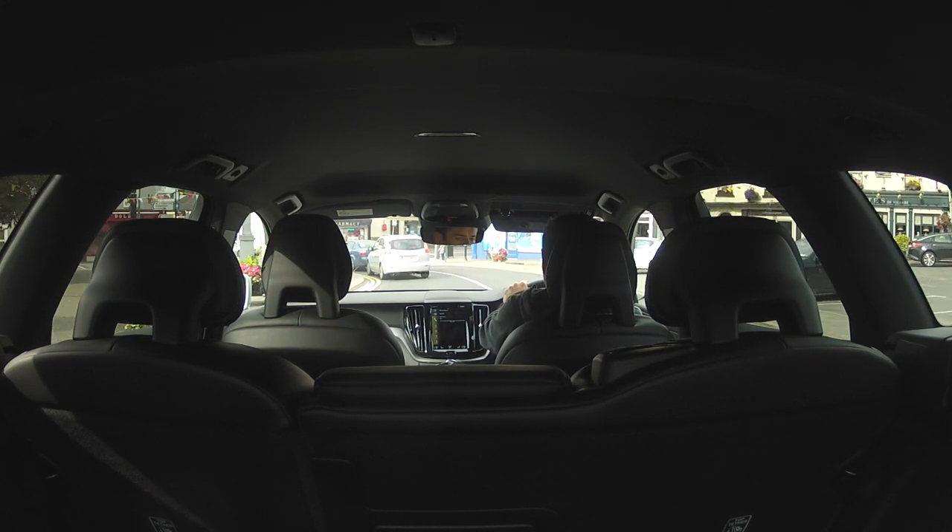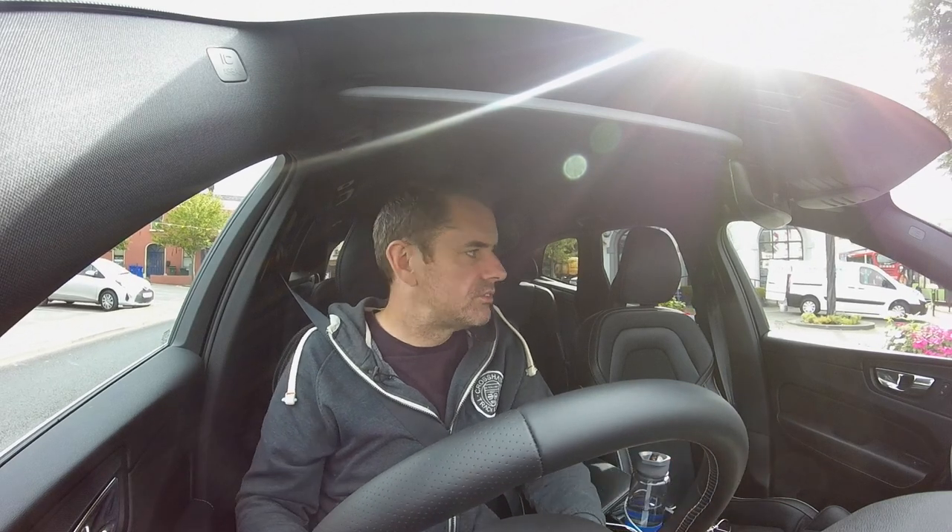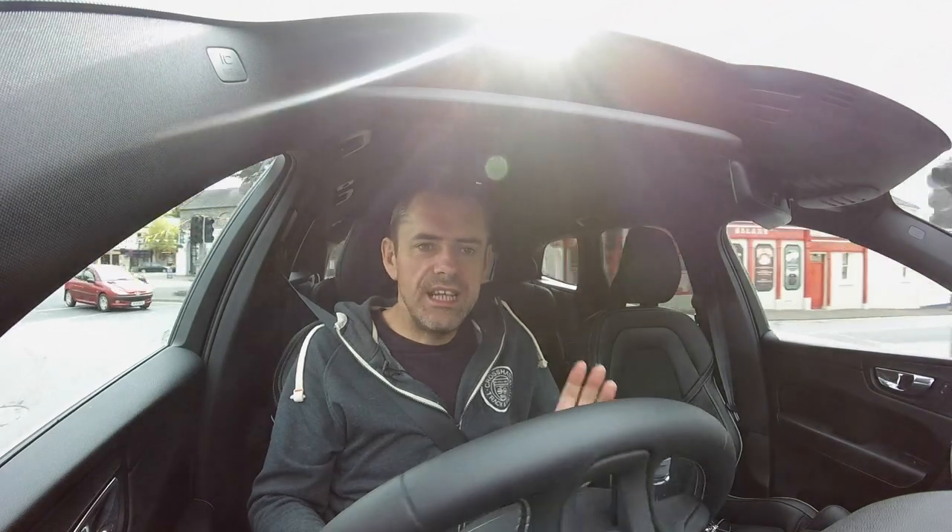Once you get by all of the niggly little things that really bother me in modern cars, this is the best car that Volvo makes. This is a glorious thing to sit and drive in. I feel far more connected to the driving experience of this than I do to any of the XC90s.